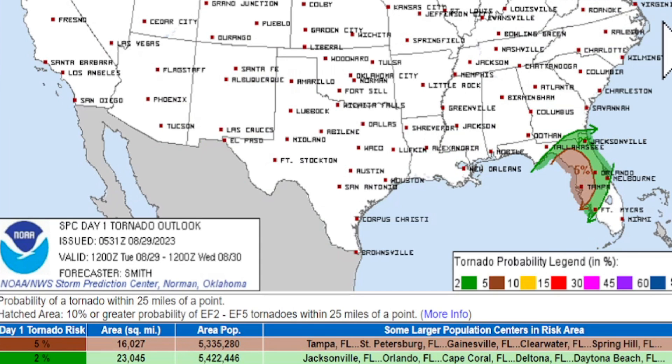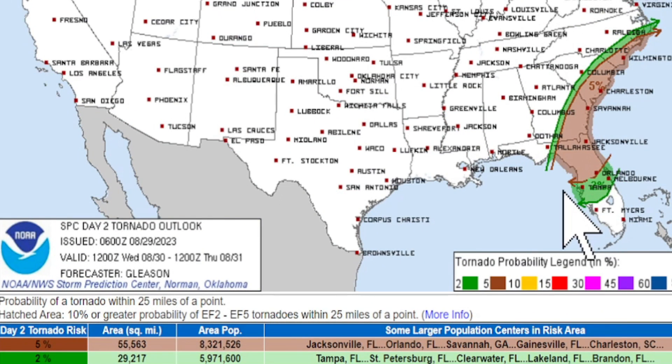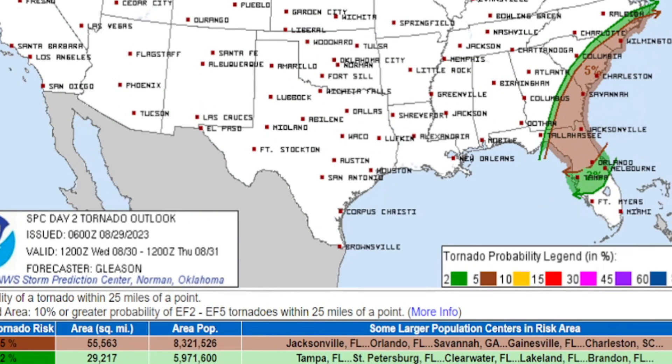Remember, you do have that tornado threat for today, and it is growing for tomorrow. You have the 2% and the 5%. Here are your cities and states at risk for tornadoes for today. For tomorrow — Wednesday — it has grown as well. You have a big 2% as well, but a big 5% as well. Here are your cities and states at risk for tornadoes for Wednesday as this system comes across with all of the banding.